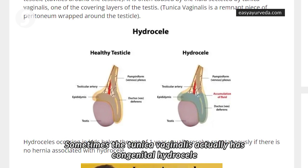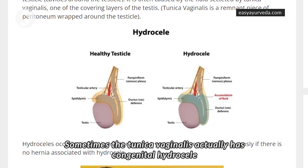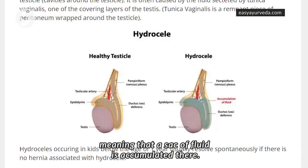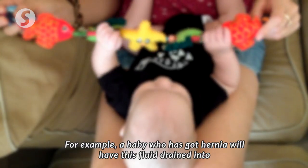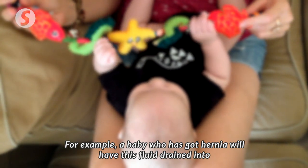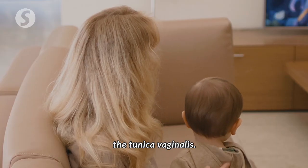Sometimes the tunica vaginalis can have a congenital hydrocele, meaning that a sack of fluid accumulates in there. For example, a baby who has a hernia will have this fluid drained into the tunica vaginalis.